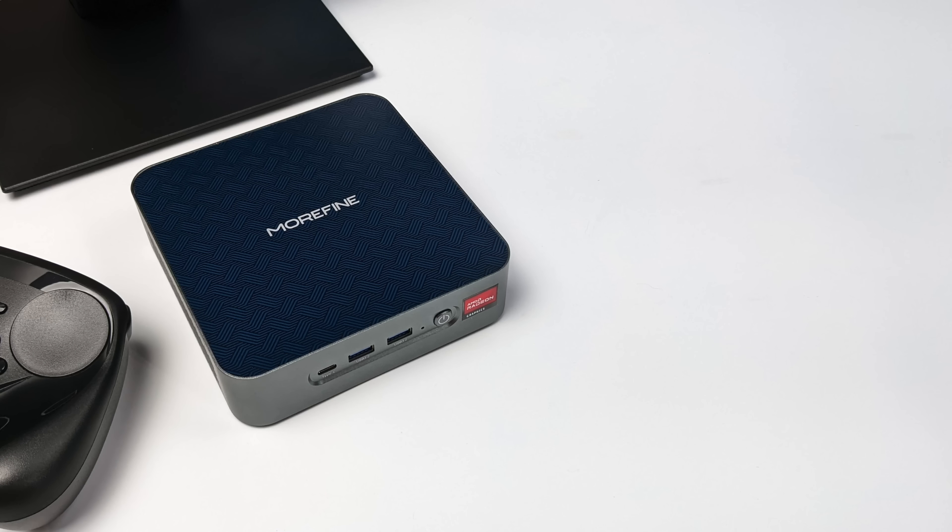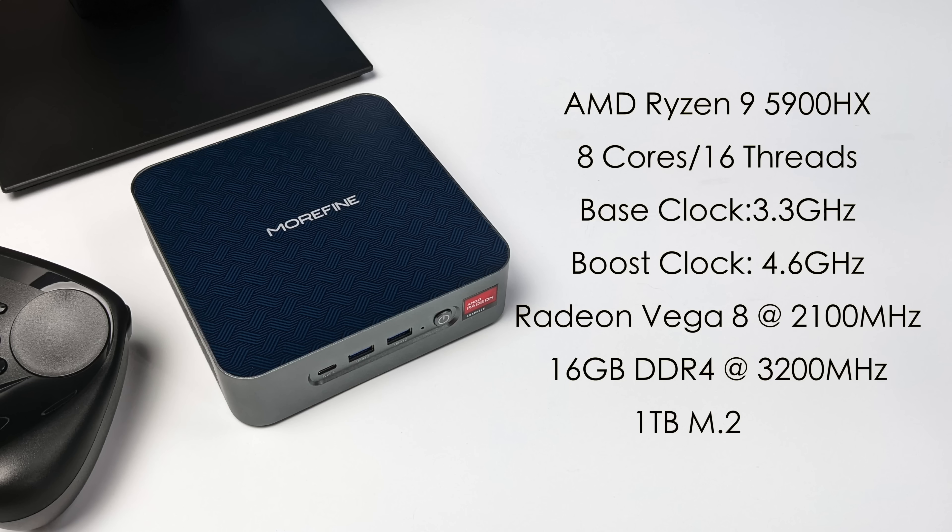This operating system works on basically any 3000 series up to 6000 series Ryzen APUs. In this mini PC we've got the Ryzen 9 5900HX — eight cores, 16 threads, base clock of 3.3 GHz with a boost up to 4.6 GHz. We've also got built-in Radeon Vega 8 graphics at 2100 MHz, 16 gigabytes of DDR4 at 3200 MHz, and a one terabyte M.2 SSD.